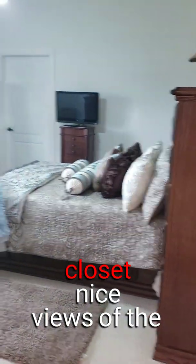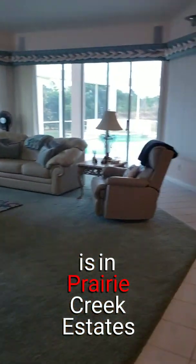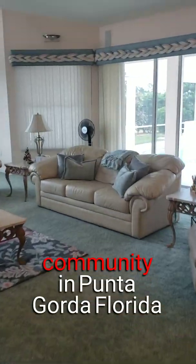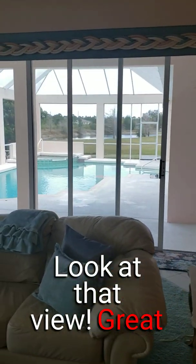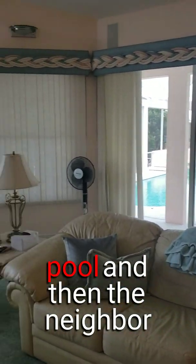Beautiful space with a shared bathroom, great walk-in closets, and nice views of the pond and the outdoors beyond. This home is in Prairie Creek Estates, an equestrian community in Punta Gorda, Florida.